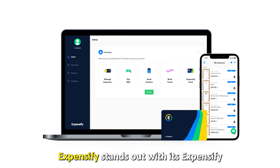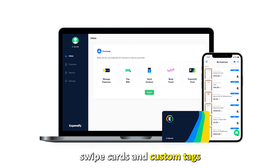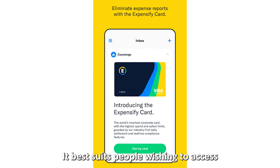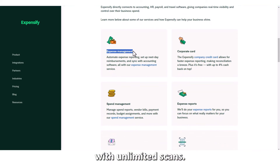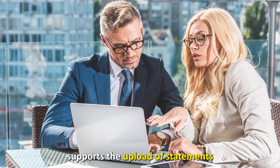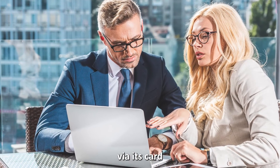Expensify, best for contactless receipts. Expensify stands out with its Expensify Swipe cards and custom tags for your payments. It best suits people wishing to access a free expense tracker with unlimited scans. The advancement of Expensify's technology supports the upload of statements via its card that translates payments into receipts.